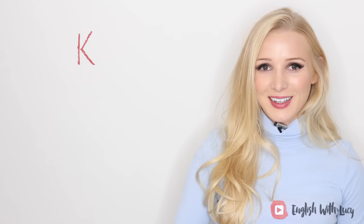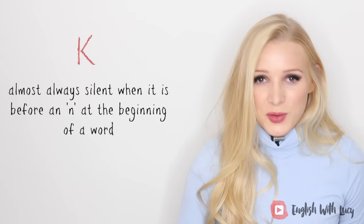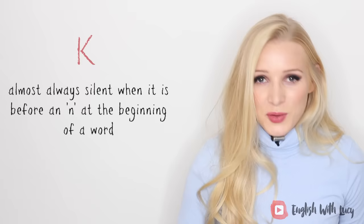The letter K is almost always silent when it comes before an N at the beginning of a word — for example, 'knight,' 'knife,' and 'knowledge.' The letter L is not usually pronounced if it comes after A, O, or U — for example, 'calf,' 'should,' and 'yolk.'